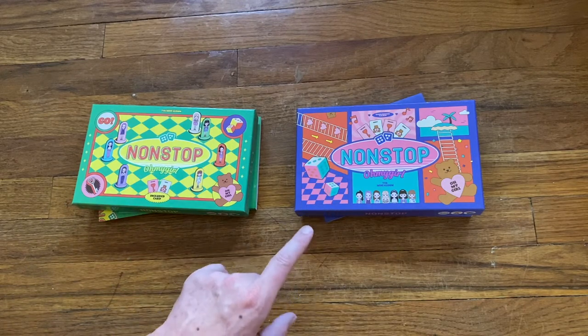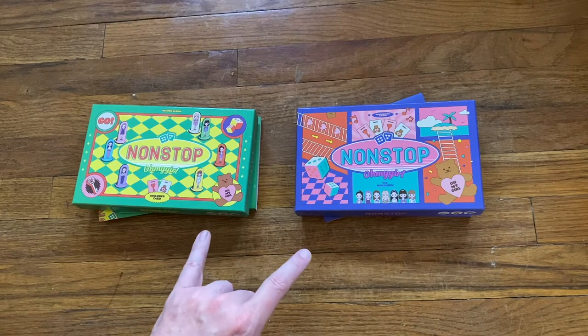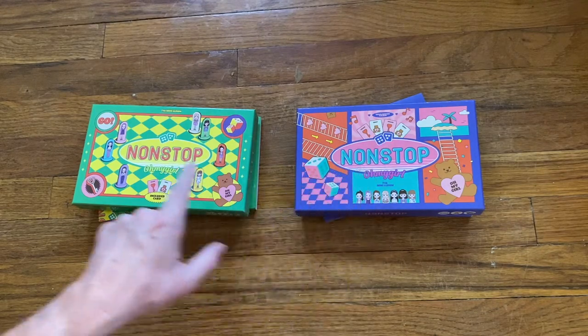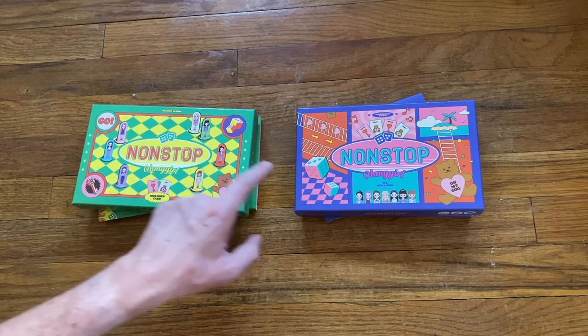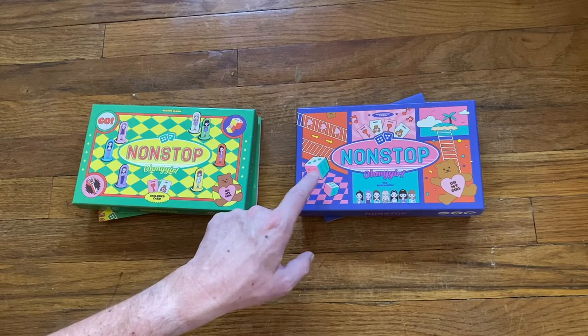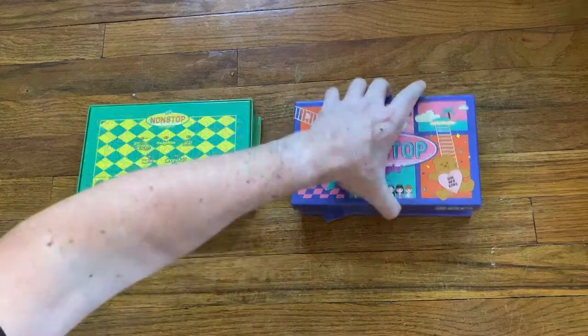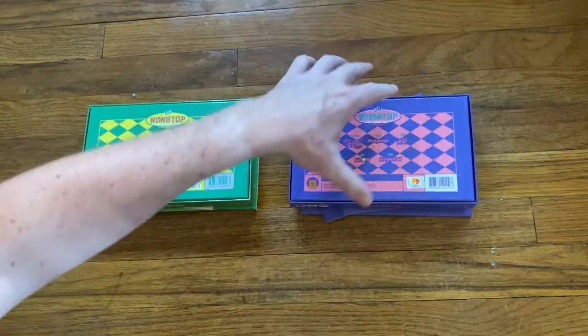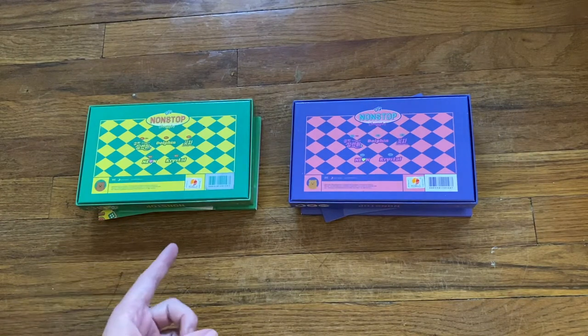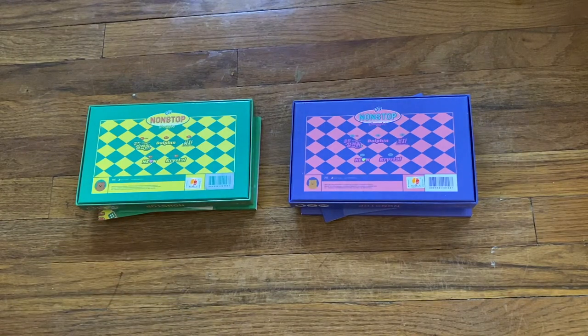So we've got the Quest version and the Chance version, and we've got the number seven kind of all over the place — not just in these dice, but this dice pairing as well. The back of the boxes have a really similar design to each other, though the green one might be a bit more readable.